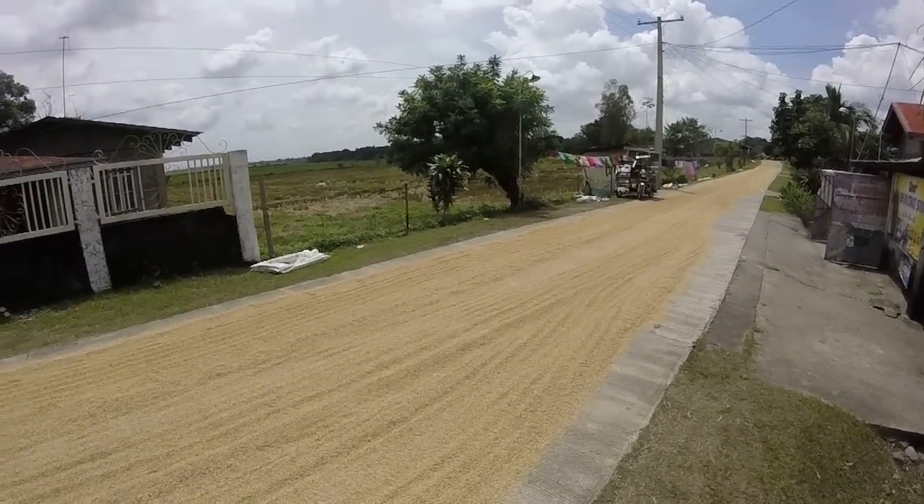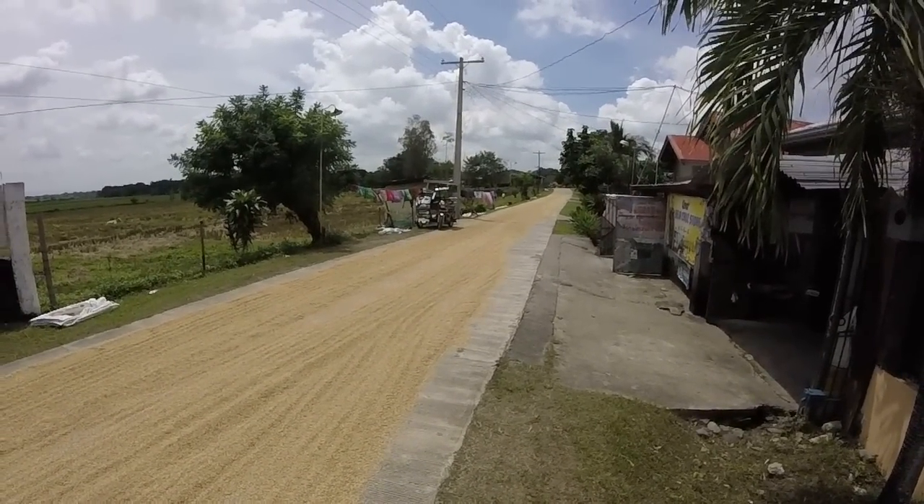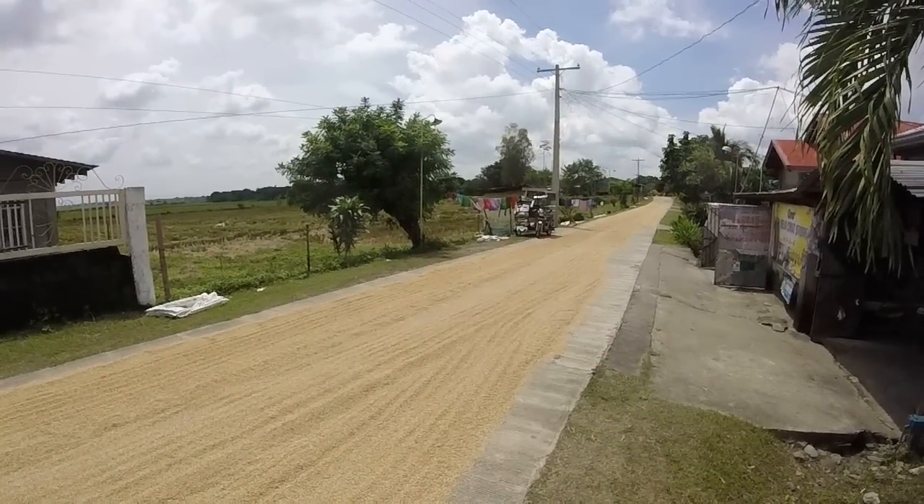Especially if you're riding around in the province, you'll see this a lot. Even on some of the busier roads, you'll see they'll have little sections to the side where they've got the rice drying.